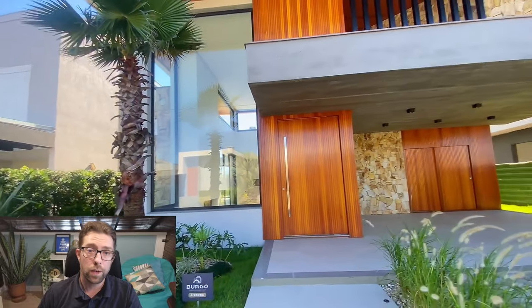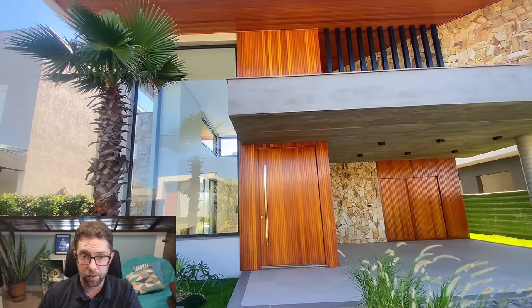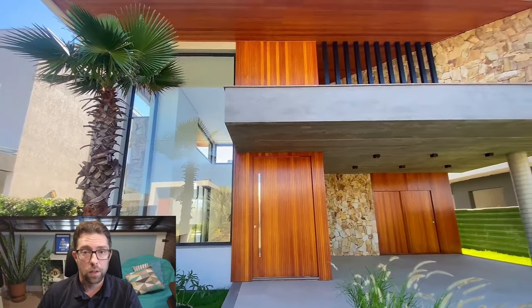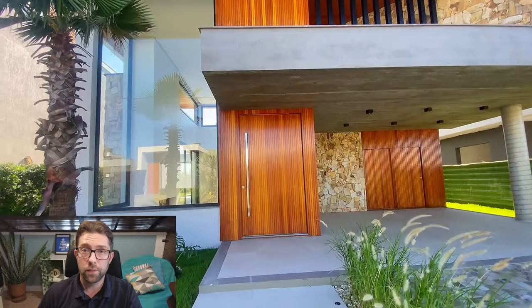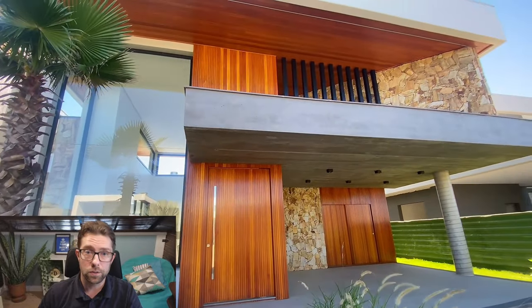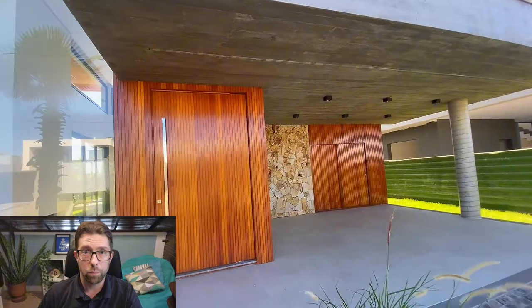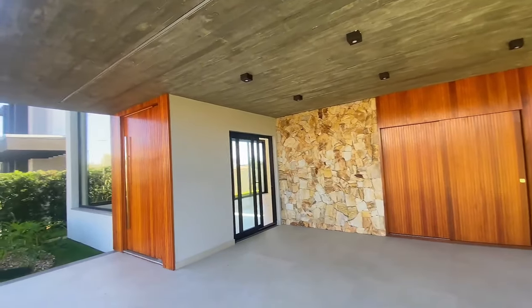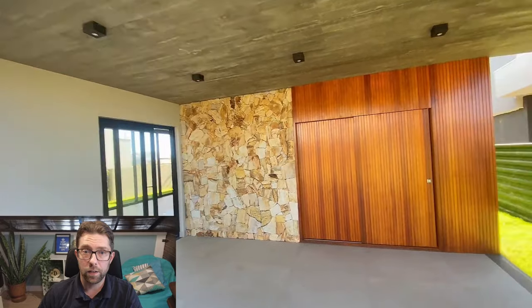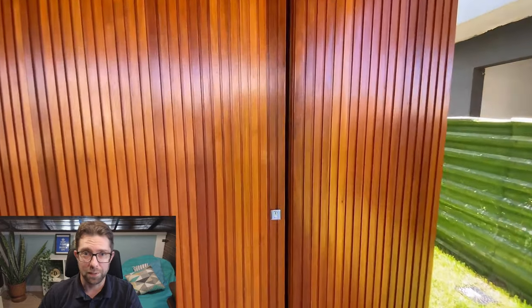You have a driveway here to the right and then you have a carport, not a garage — there's no garage with a garage door. It's just a space where you can park two cars. It's very common here in Brazil for houses to have this kind of carport space rather than a proper garage with a door. And this area at the end is just a storage area, not a garage where you can park a car.